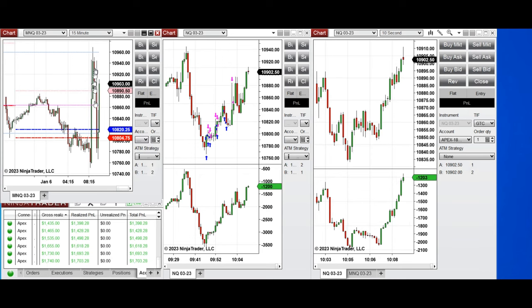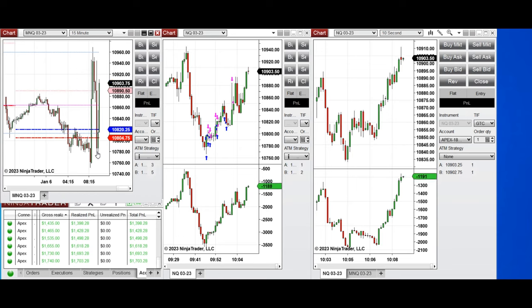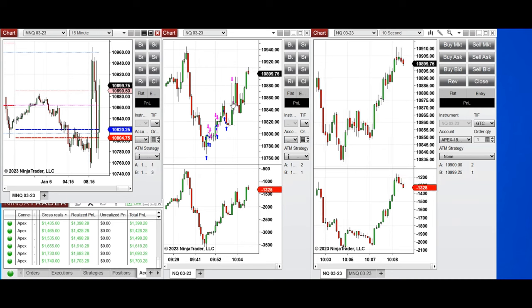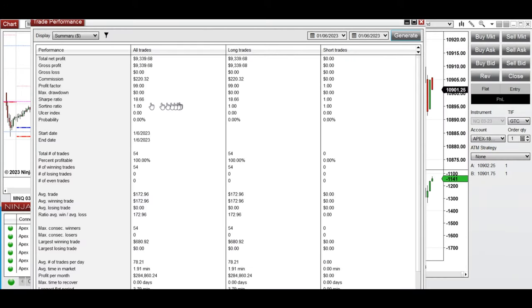I traded around 9:30 when the market went down and retested this level around 10,000, then 780 on Nasdaq, and it bounced. Buyers came back and I started taking long positions, then stopped just before the news. That one trade was helped by the news pushing price higher, and the result was copied to multiple Apex funded accounts.